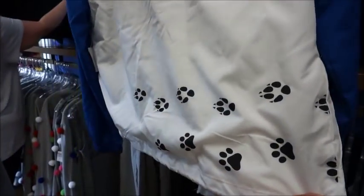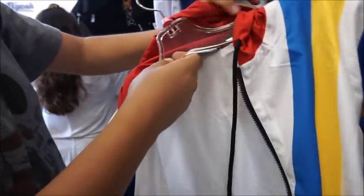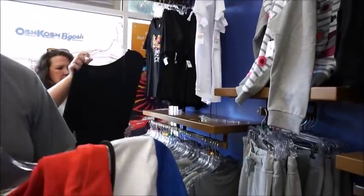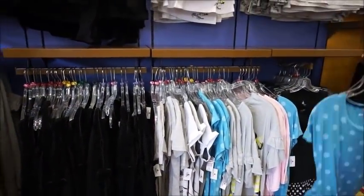Do they have that in a small? Extra small. Oh, so I guess it was just put back randomly. It's a rain jacket — I know, it's nice. I think it'd have to fit over whatever I'm wearing.